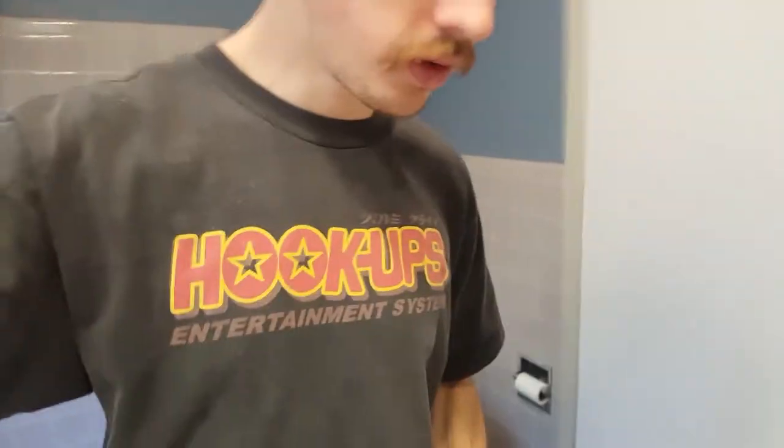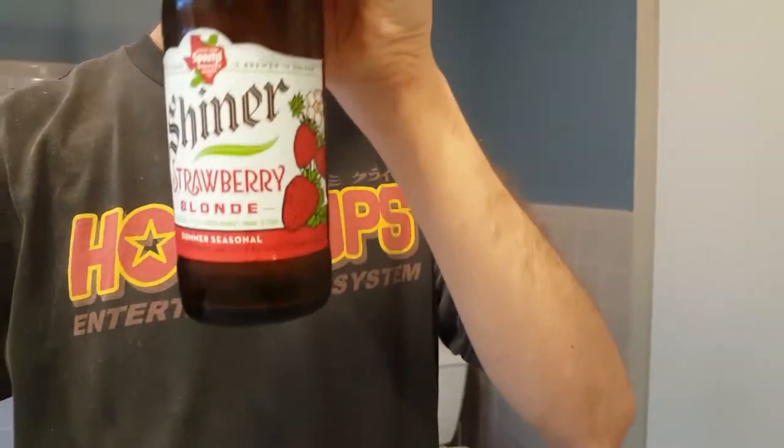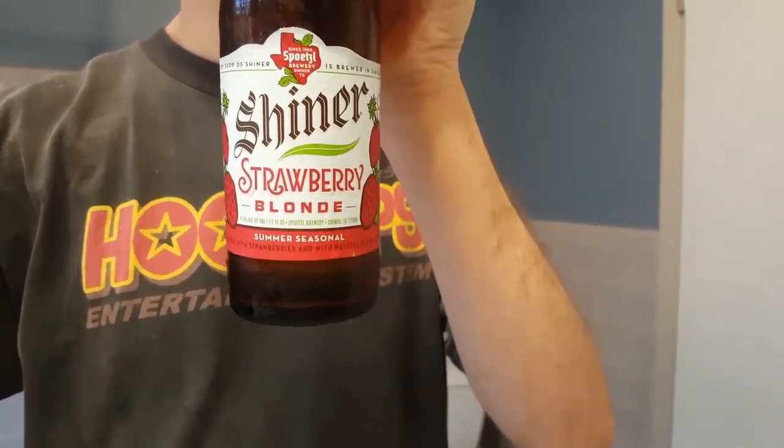I really liked it — not a fan of really fruity drinks, but I'd recommend this if you can find it. Outside of Texas it's probably going to be pretty hard to find, but if you're in the state or just driving through, try to find it. By the time this video comes out, it's probably not going to be on the shelves though.